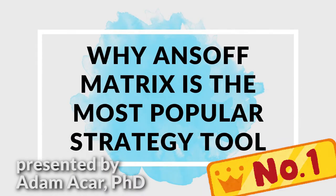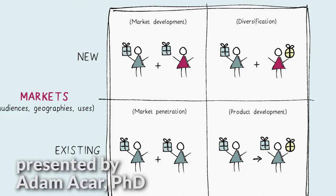In today's video, first we're going to learn why the Ansoff Matrix is the most popular strategy tool. Then we will take a look at the strategies of McDonald's, Coca-Cola, Apple, and Starbucks. Let's get started.